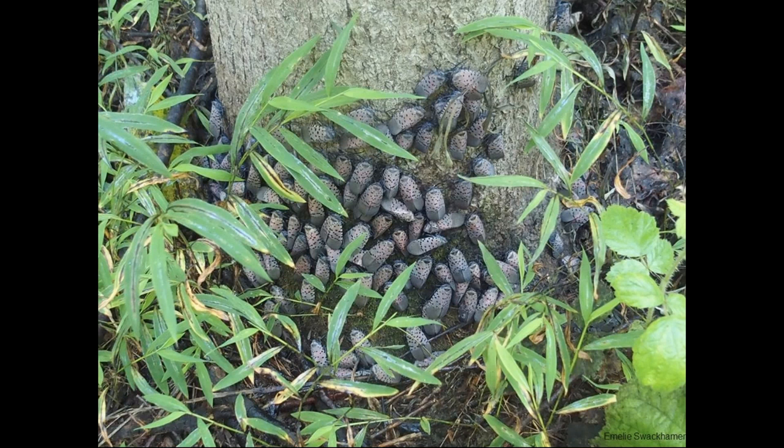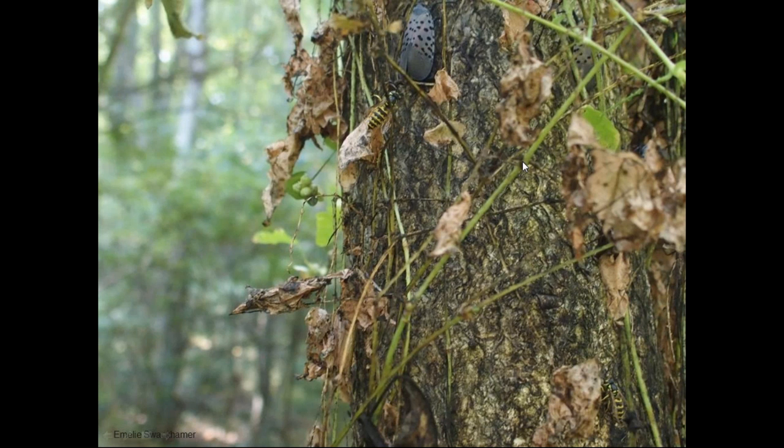Later in fall as temperatures cool, they tend to congregate on the warm, sunny sides of trees, often near the base. Here they're sheltering underneath Japanese stiltgrass — another invasive — on Ailanthus altissima, making three invasives in one scene. Adults on a treated Ailanthus tree are secreting honeydew that attracts stinging insects collecting it as a food source. This is bad for tree health, a sooty mold quality issue, and a nuisance because of stinging insects in residential landscapes.